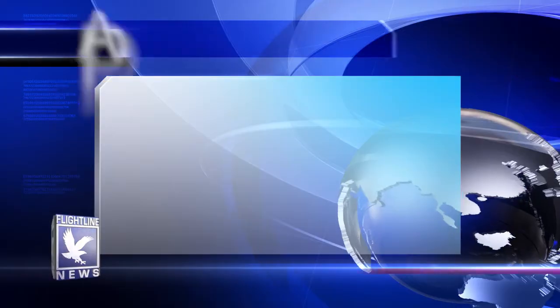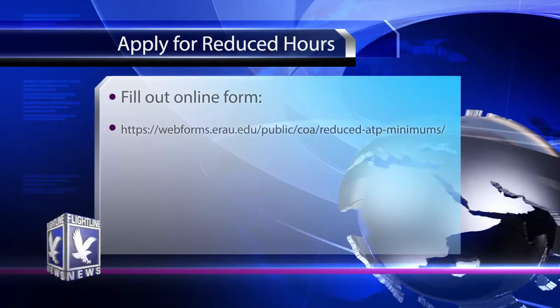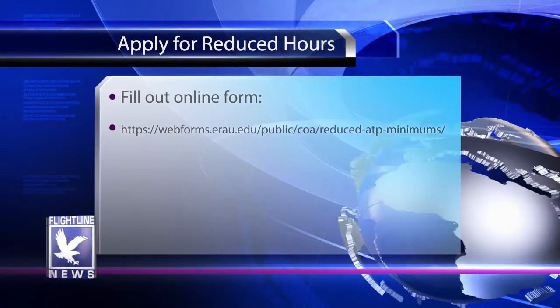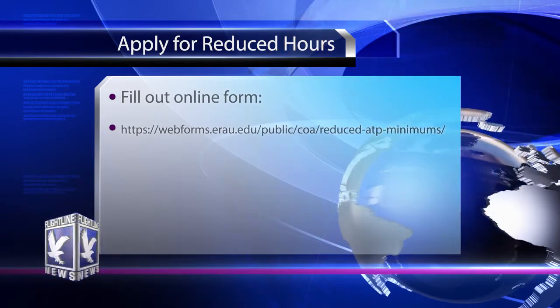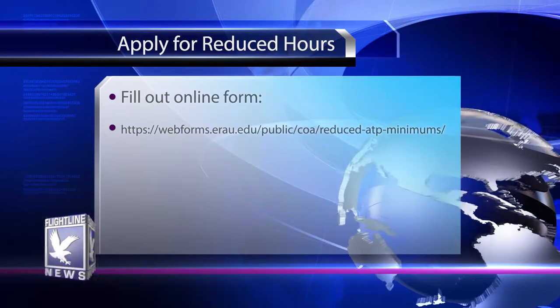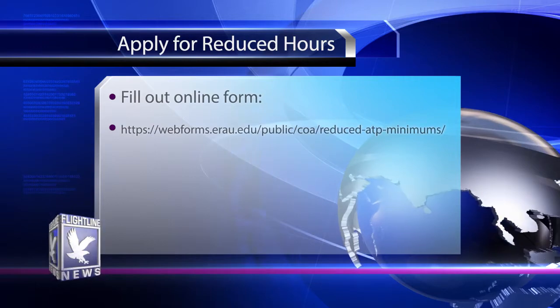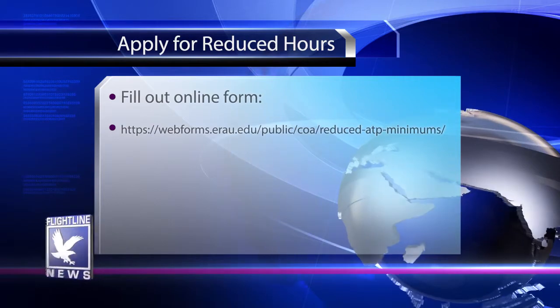It is important to remember that all students must complete their instrument rating and commercial certificate at the institution of higher education to qualify for the reduction in hours. In order to apply for the reduction of hours, you must go online to webforms.eru.edu/public/COA/reduced-ATP-minimums, fill out the form, and records and registration will place a comment on your transcript saying that you have completed the degree and qualify for the reduced hours.